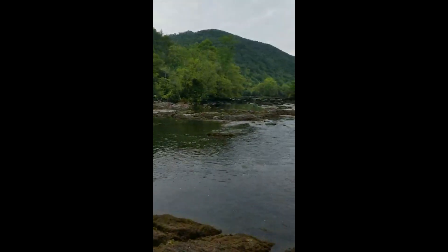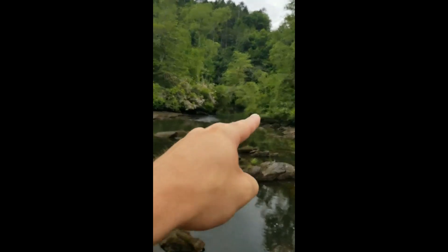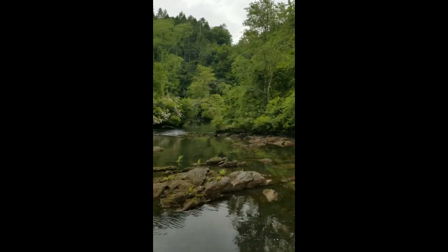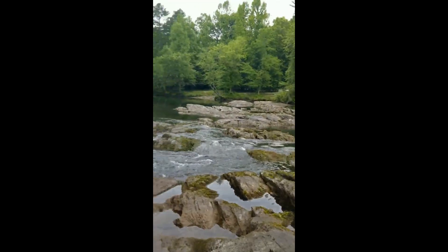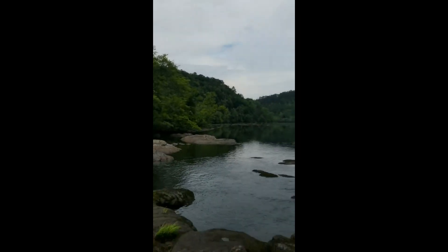This morning I'm on the Hiawassee River, working my way across. There's a nice hole just on the other side of this little island — a deep one. They're not generating upstream right now, got a couple of hours. It's a pretty morning, nice and overcast.